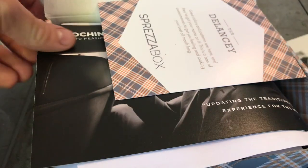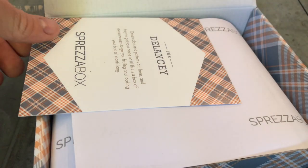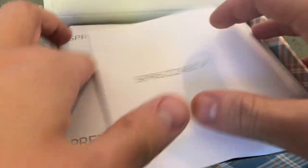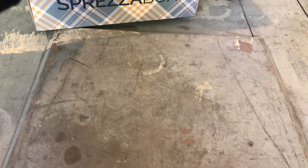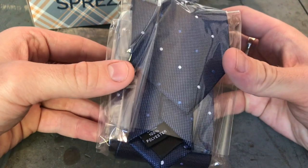We of course have the advertisement for this month's box and the card with everything in this month's Sprezza Box. The first thing out of the box is this blue Indochino tie.